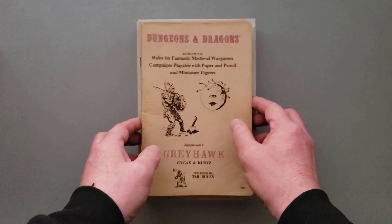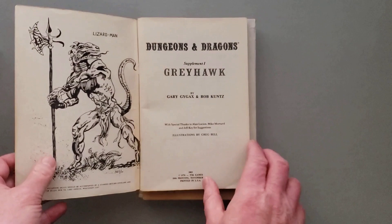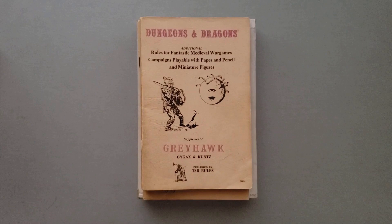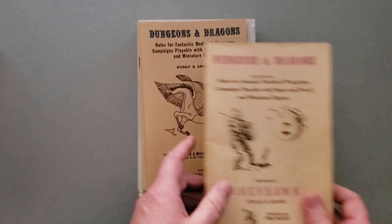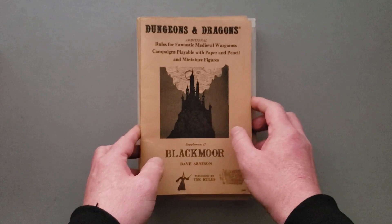Then, a little change: in 1975, Supplement 1, Greyhawk, is published. This particular one is by Gary Gygax and his home campaign — Rob Kuntz also helped him with this particular one. This is really Gary's home campaign of Greyhawk. This is the first appearance of what you're going to see of the Thief class. Thieves did not exist in the original three booklets — those only had clerics, fighters, and magic users. This is also the first appearance of the Paladin subclass, specifically made for fighters who were good and could change to become Paladins. And the first appearance of the Half-Elf as a race.